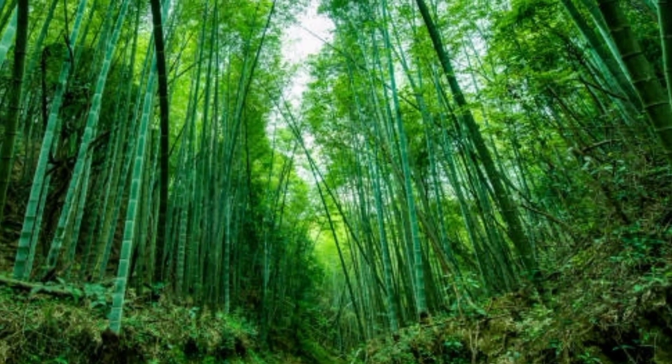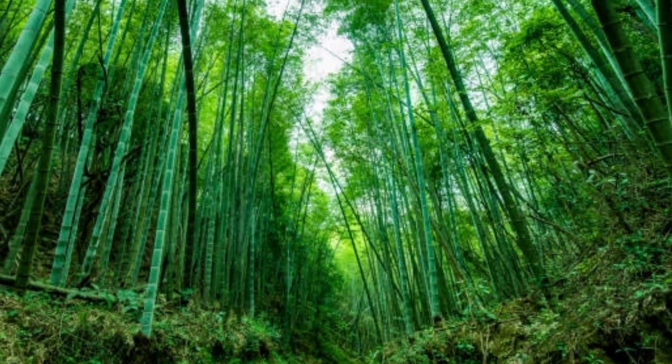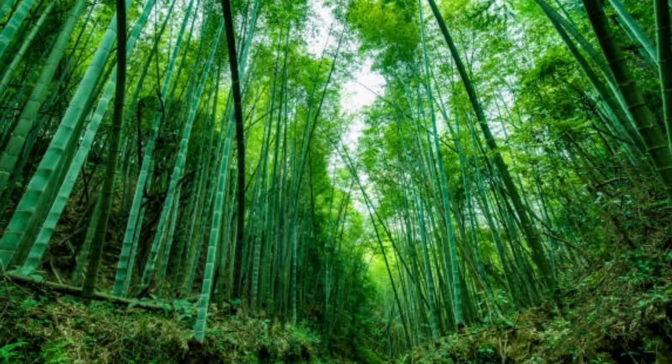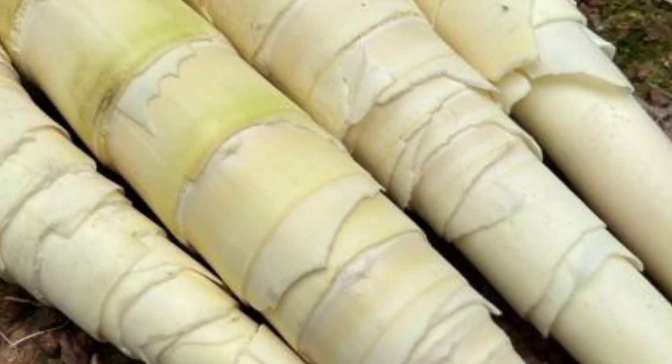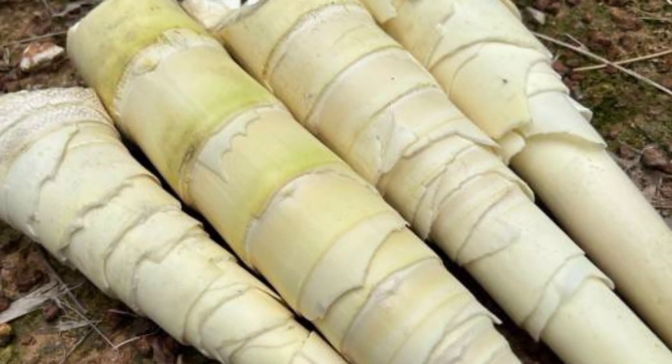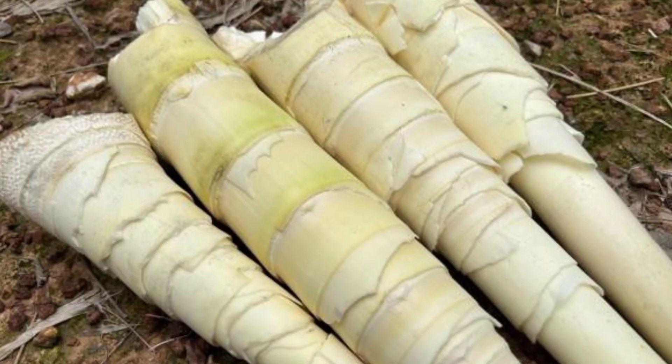Almost all parts of bamboo can be used. Parts of the tree can be used to make building materials, household furniture, handicrafts and various kinds of art objects. Meanwhile, bamboo shoots — commonly called bamboo shoots — can produce delicious dishes and are rich in many nutrients.